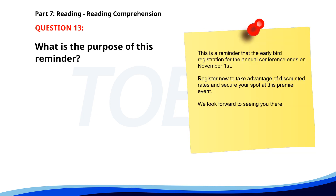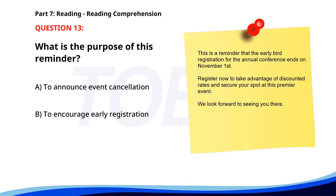Number 13. This is a reminder that the early bird registration for the annual conference ends on November 1st. Register now to take advantage of discounted rates and secure your spot at this premiere event. We look forward to seeing you there. What is the purpose of this reminder? A. To announce event cancellation. B. To encourage early registration. C. To introduce a new event. The correct answer is B: To encourage early registration.